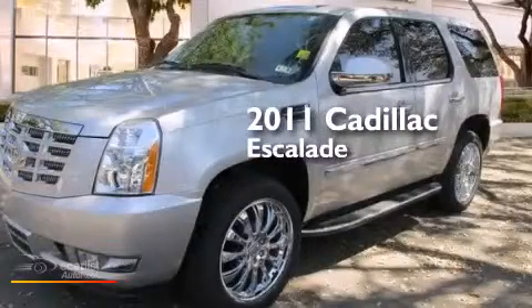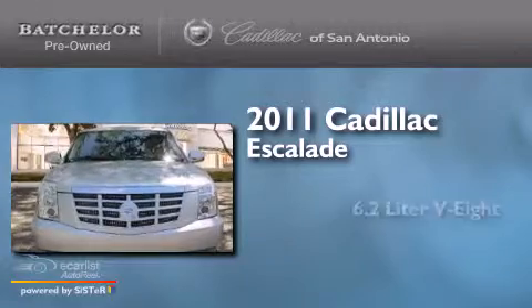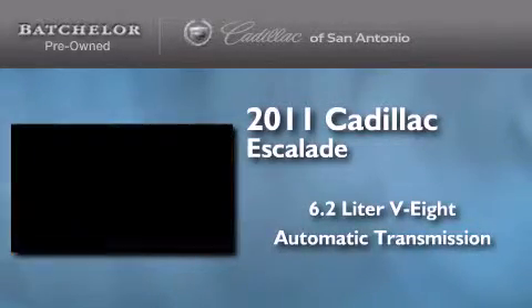This is a certified pre-owned 2011 Cadillac Escalade. It features a 6.2-liter 8-cylinder engine and an automatic transmission.